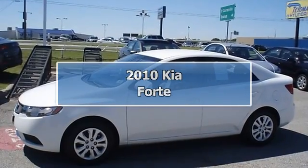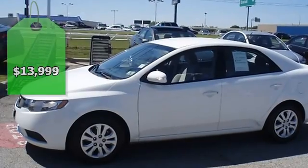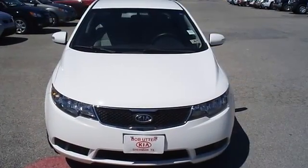Cruise on past the gas pump in this stylish 2010 Kia Forte. Tastefully optioned with power windows, power locks, power mirrors, and much more.